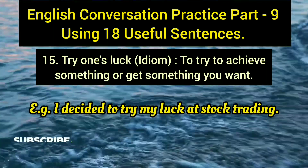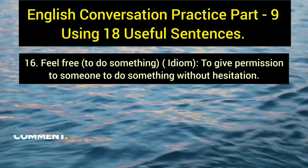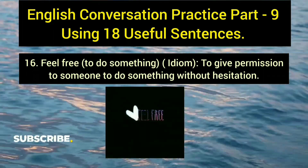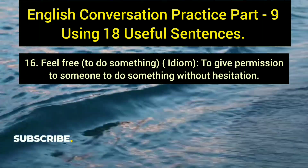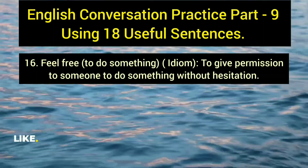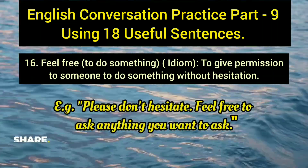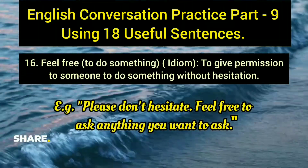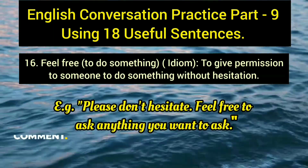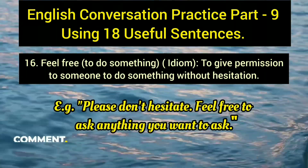The sixteenth expression is 'feel free to do something,' an idiom used to give someone permission to do something without hesitation. Example: 'Please don't hesitate — feel free to ask anything you want.' This makes the other person feel comfortable and encouraged to speak or act freely.